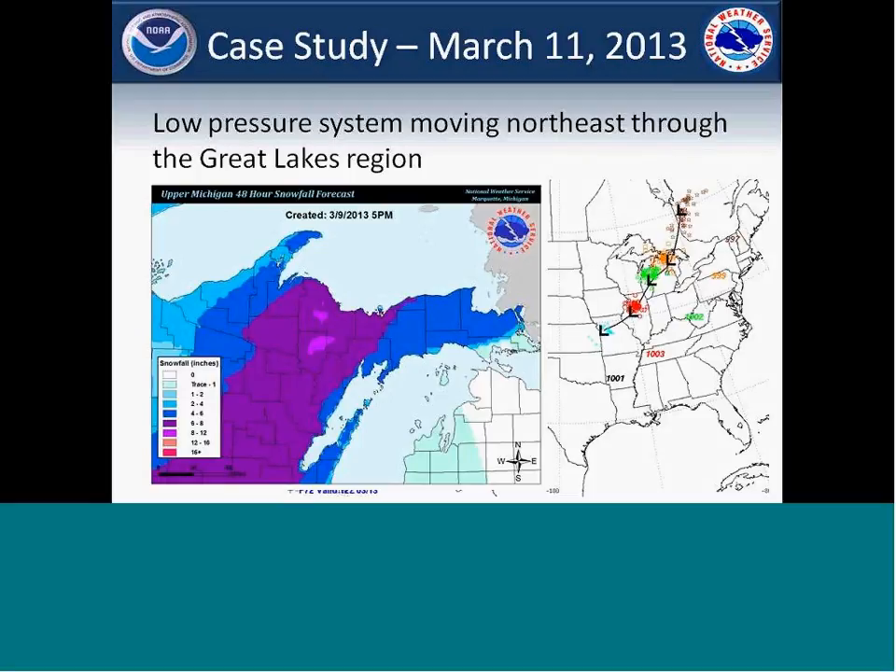I'm going to show a couple of case studies of how the grids have worked out over the last couple of months. The first is from March 11, 2013. We had a low pressure system moving out of the Plains and through the Great Lakes region. The image on the left-hand side is our snowfall forecast during that period — a pretty good swath of snow across the central part of Upper Michigan, influencing one of our TAF sites, Sawyer International Airport (KSAW), which is the main airport in the UP.